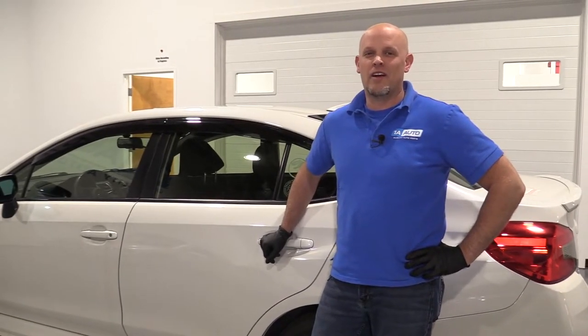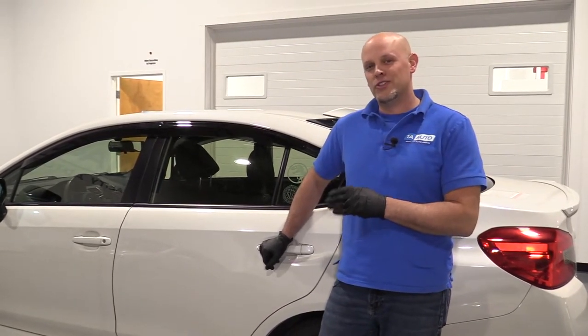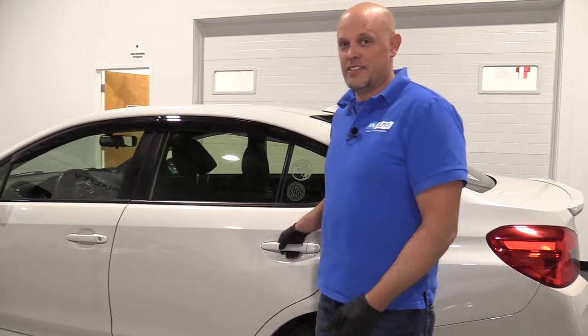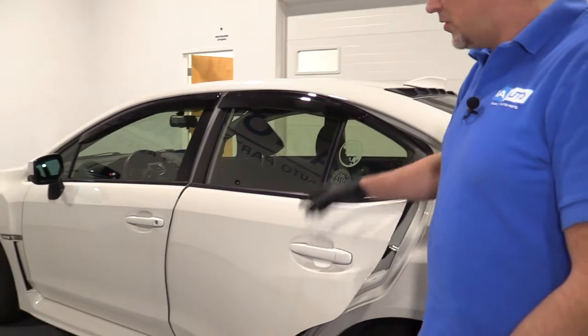What's up guys? I'm Andy from 1A Auto. Have you ever had your rear doors not open from the inside and you've had to go to the dealer and had them fixed? Well, I'm going to show you how to fix them.